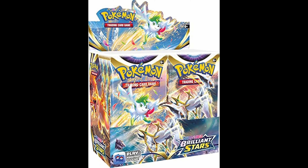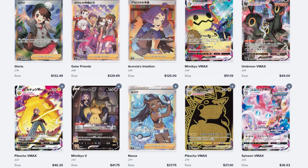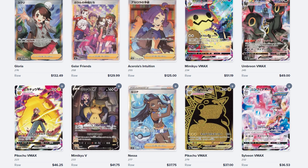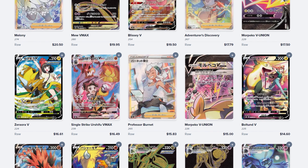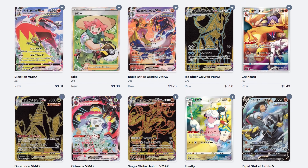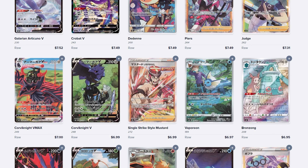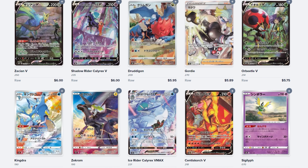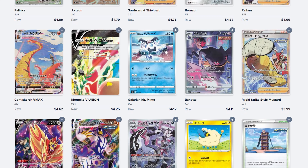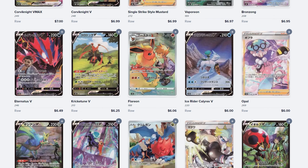These cards come from VMax Climax — specifically the trainer gallery VMax versions. These cards are beautiful, they look great on display, they're still affordable, and they appear in the English sets: Brilliant Stars, Astral Radiance, Lost Origin, and Silver Tempest. Here on pokadata.io I'm showing you the layout of VMax Climax all in one view, and I have another website to show the English card variants.